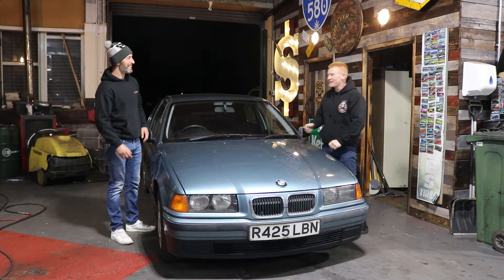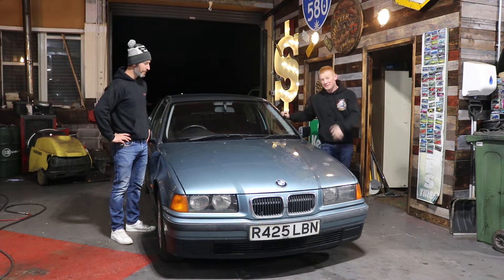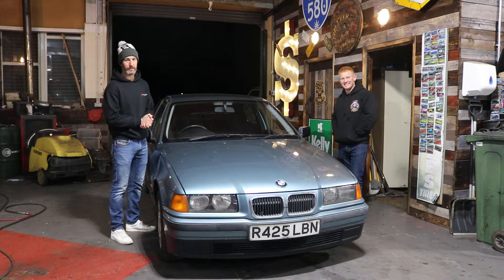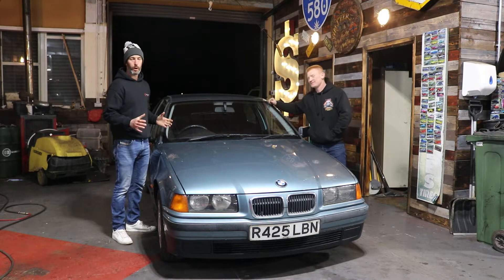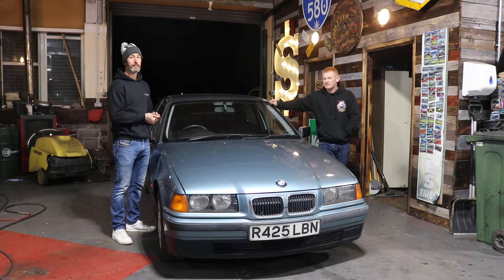Our first ever auction buy — we finally won some at an auction, but we didn't even go to it. We've got to do a big shout out to WB & Sons. They're a new classic car auction house based in Newcastle.